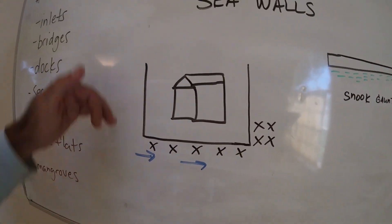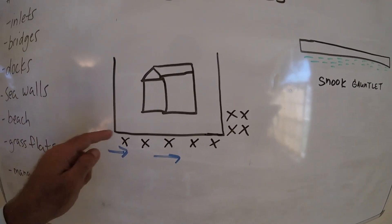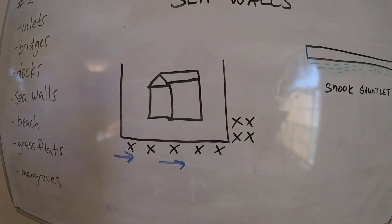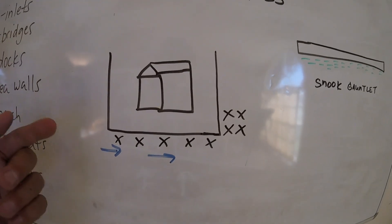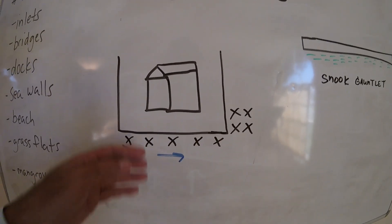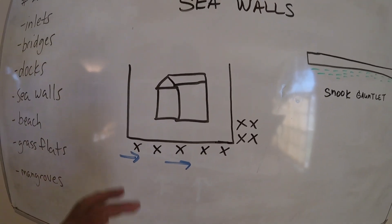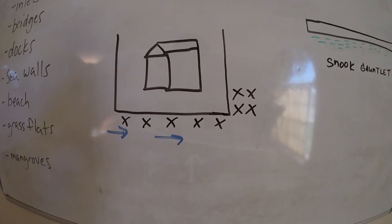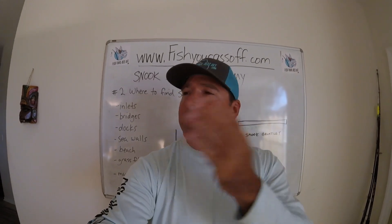I love the peninsula situation, where water can wrap around it from whatever direction it's coming from — snook love that. Especially if the seawall has some reinforcements like rocks at the base too — that is such a good scenario to find snook piled up. A great thing about a situation like this is these properties almost always have lights on them, so come back at night. If the bite isn't happening during the day, come back at night — that thing will just be full of snook.